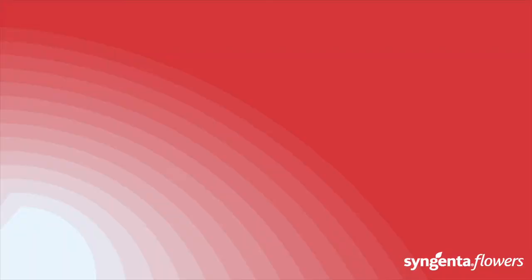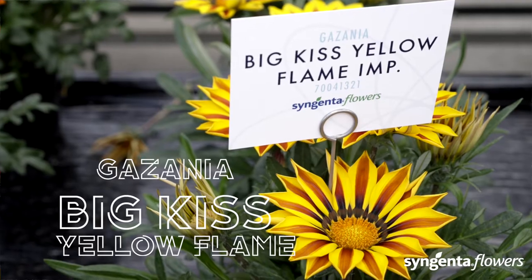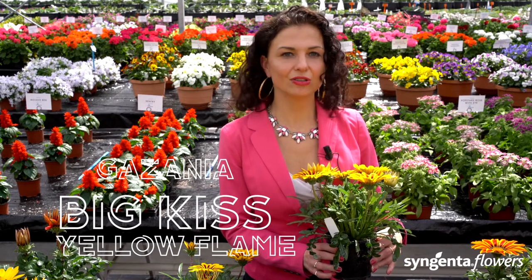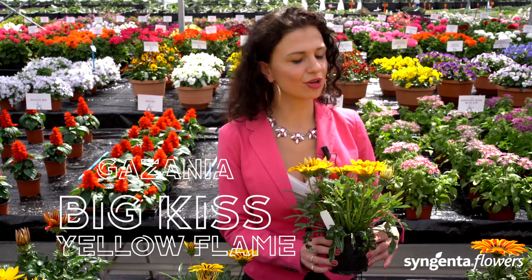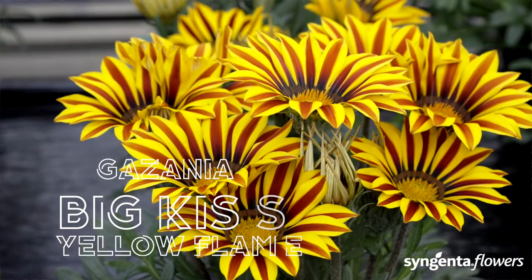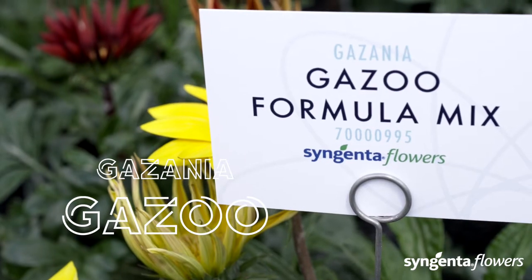We have improved the Big Kiss Yellow Flame so that it nicely falls in line with the other colors of the Big Kiss series. The Yellow Flame is now as early as all the other colors in the Big Kiss series. If you like it big, Kazoo is your pick — our color range with traditional rings makes this a compelling retail offer.